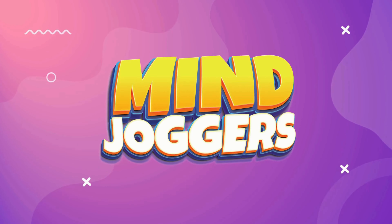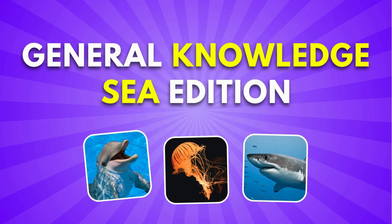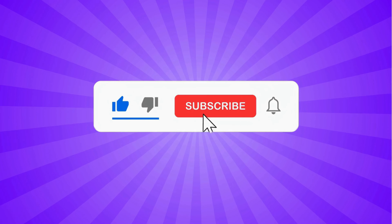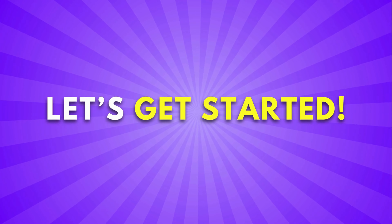Welcome to Mind Joggers. Are you ready to test your general knowledge of the sea? But first, don't forget to subscribe for more fun videos. Let's get started.